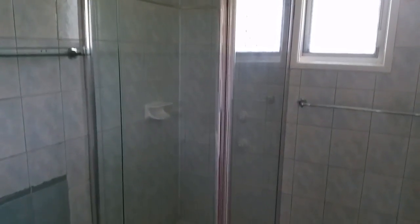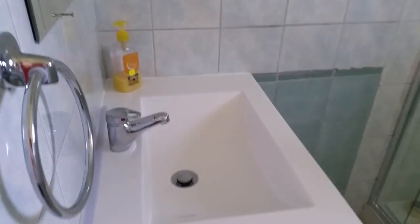Coming into the bathroom, you can see the brand new shower recess in place as well as a brand new vanity. There's also a separate toilet.